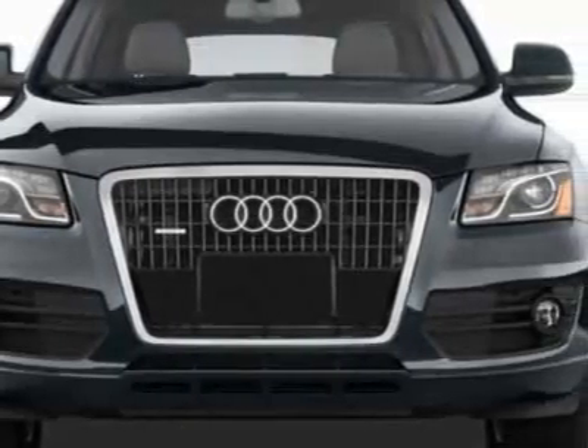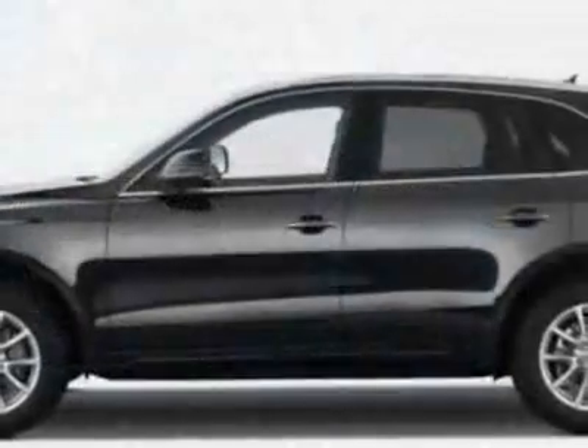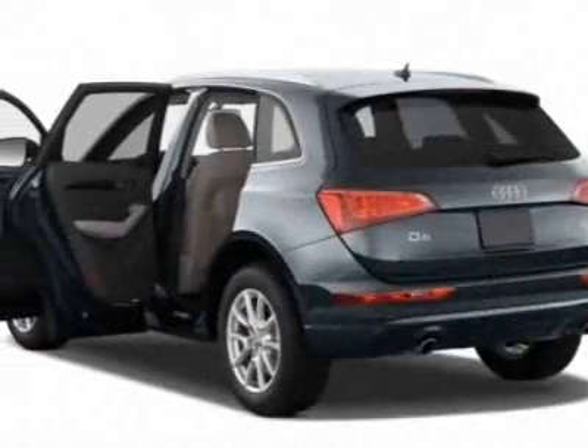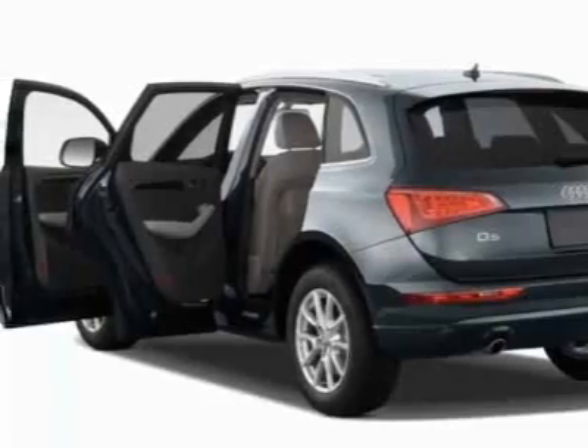This vehicle gets 18 miles per gallon in the city and 23 on the highway. This Q5 boasts a 3.2-liter engine and has a 6-speed Tiptronic transmission.